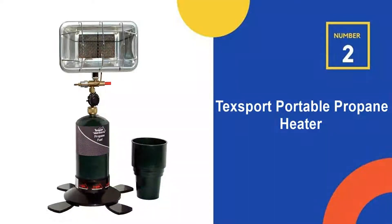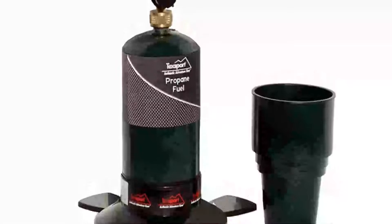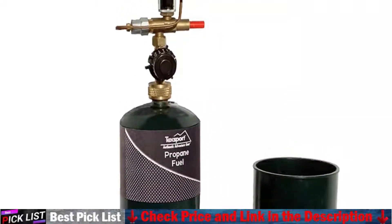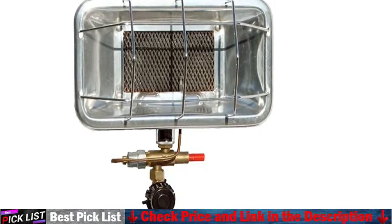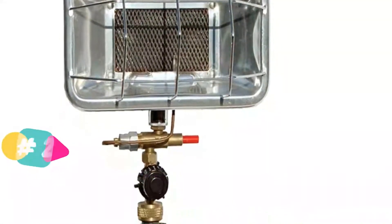Our second best propane garage heater is the Texport Portable Propane Heater. The propane heater is convenient and compact but it still brings the heat. It fits any 16.4 oz or 14.1 oz propane container, and the burner can produce up to 3000 BTUs — that is enough to keep anyone nice and toasty. The large paddle foot plastic base will promote greater stability.